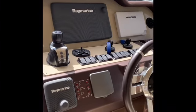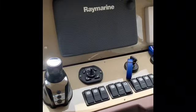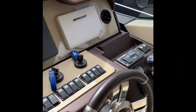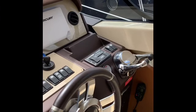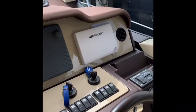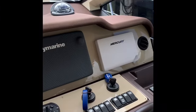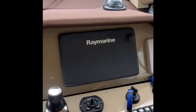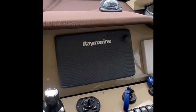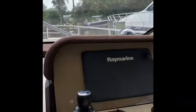This boat is equipped with a Zenta joystick control that operates the Cummins engines — 425 horsepower each. It's got Mercury VesselView, which gives you all your information regarding the engines and the generator, and then your Raymarine chart plotter radar. The boat also has opening windows on the side so you can get some fresh air coming in.